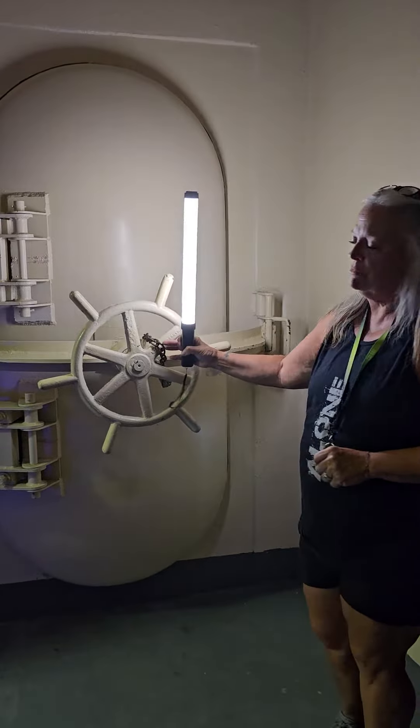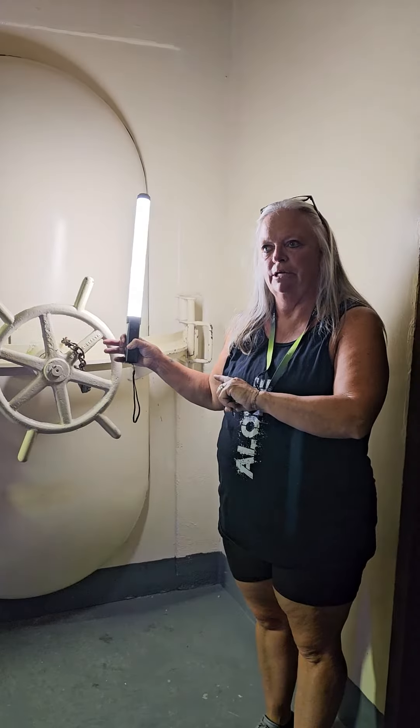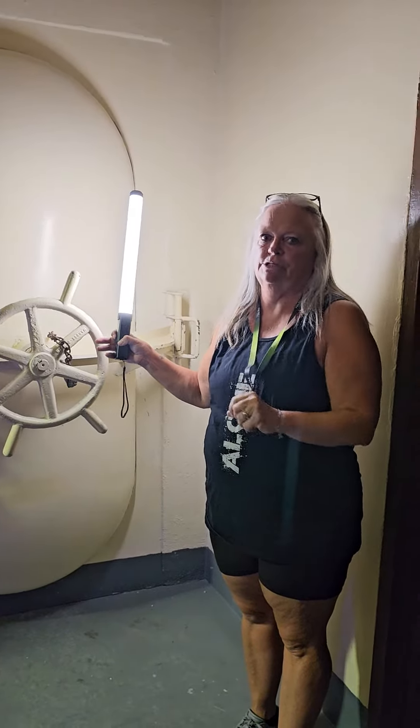We do keep it locked because we try to keep people off the bed in there. It is a museum.